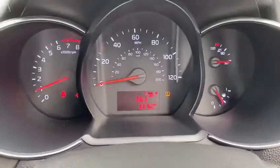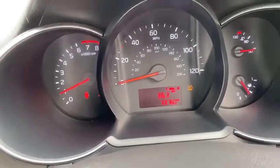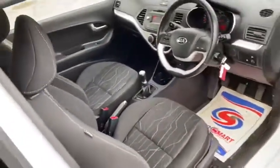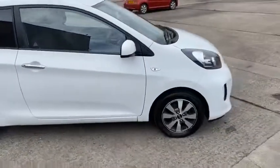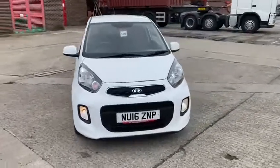It's only got 33,760 miles on, so it's a really low mileage car. It's in great condition and the fabric seats look in really good condition. There you go guys, I hope you enjoyed the video.